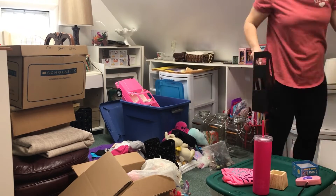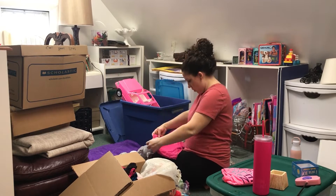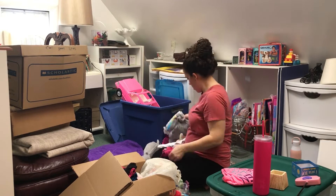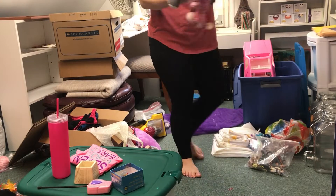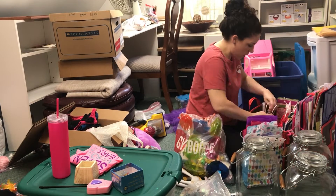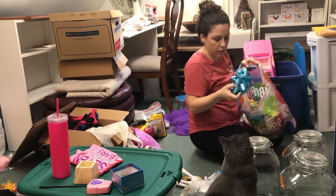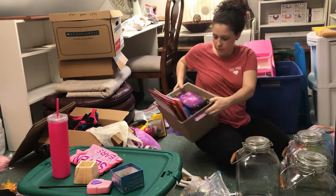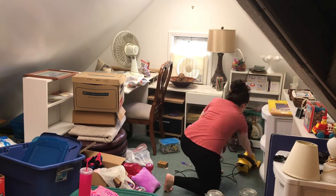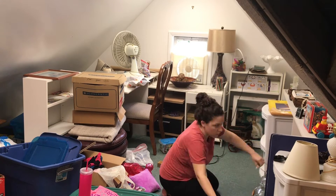It kind of gets you in a trap when you have such a large area, because you think, 'Well, I have all this space, so I'll just keep tossing stuff up there.' But just because I have the space doesn't mean it needs to be filled. I'm really trying to get rid of extra stuff that's been hanging around and make it functional so I can easily find everything I need.